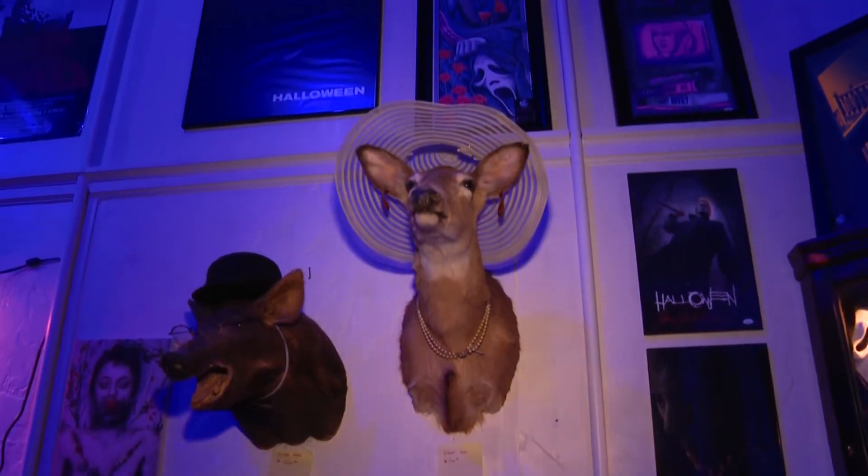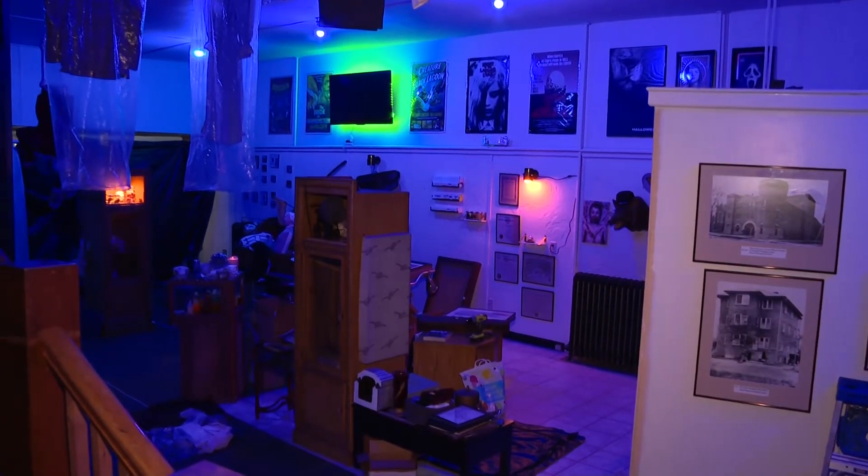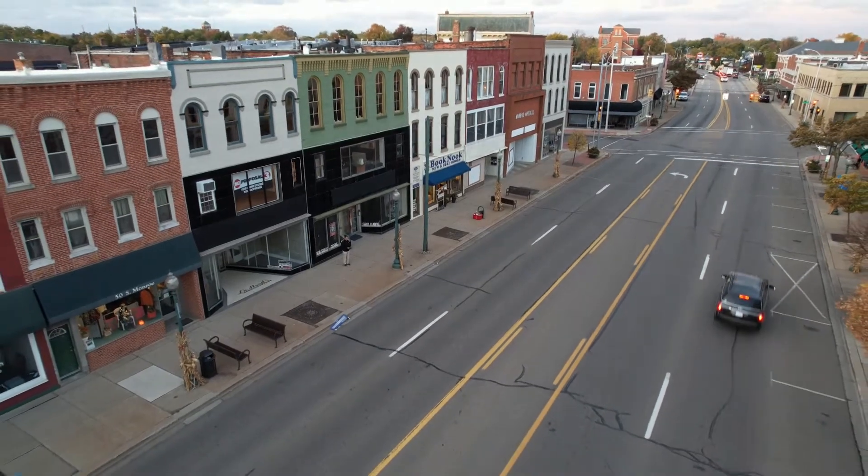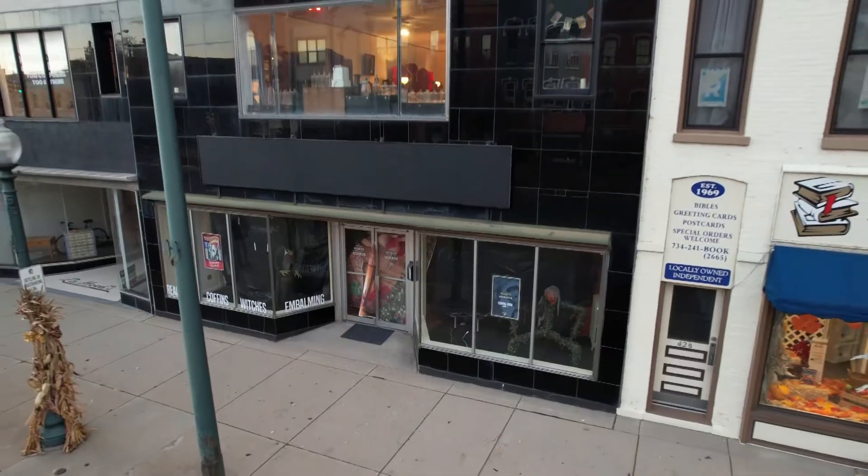Nate Thompson has assembled the collection to bring chills up your spine. My goal is that we'll have different horror movie exhibits come in here as well. Nate is putting the finishing touches on his assortment of oddities. Starting tomorrow, it will all be on display in downtown Monroe as part of the Michigan Museum of Horror.